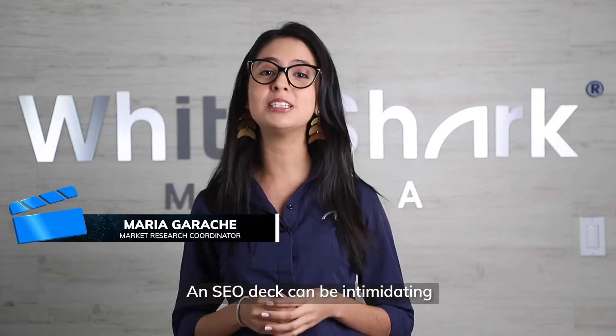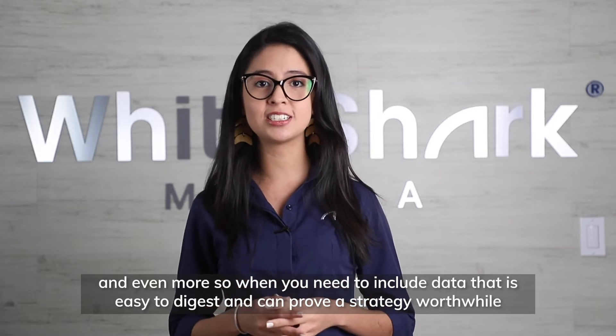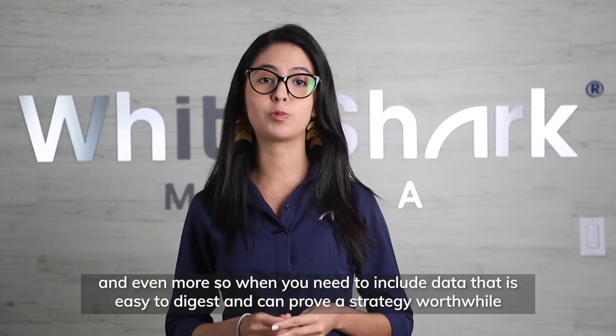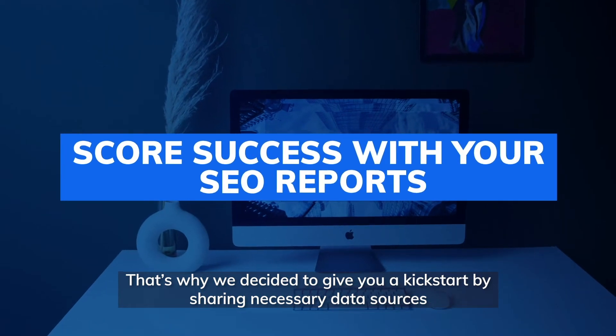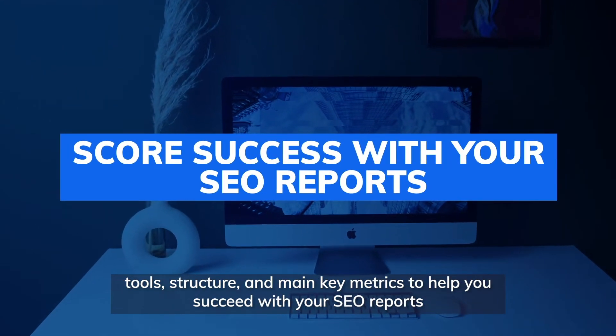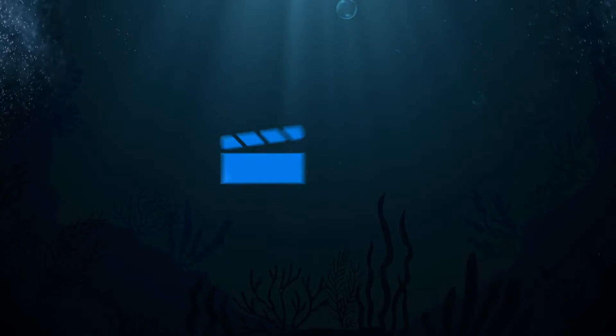An SEO deck can be intimidating, and even more so when you need to include data that is easy to digest and can prove a strategy worthwhile. That's why we decided to give you a head start by sharing necessary data sources, tools, structure, and main key metrics to help you succeed with your SEO reports.